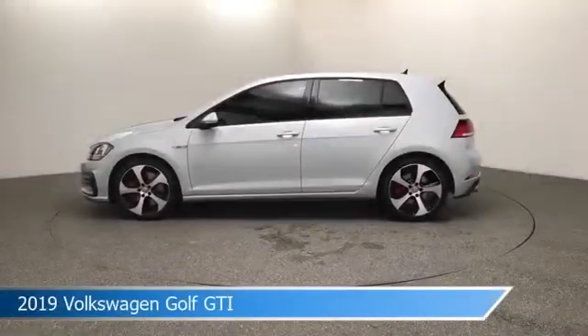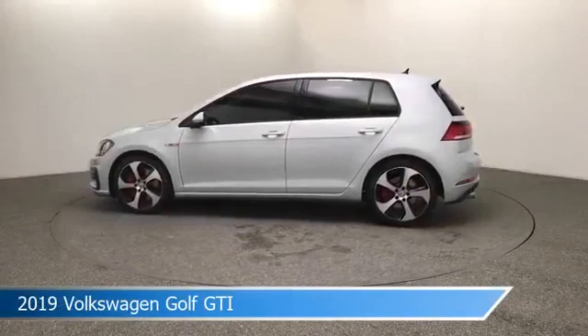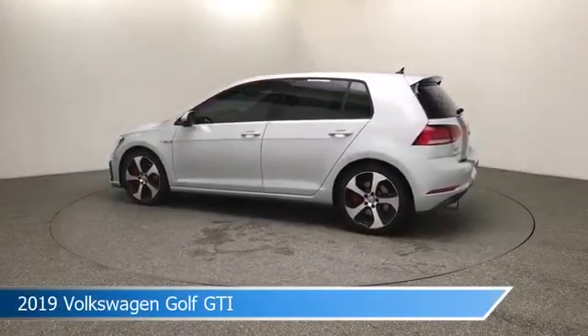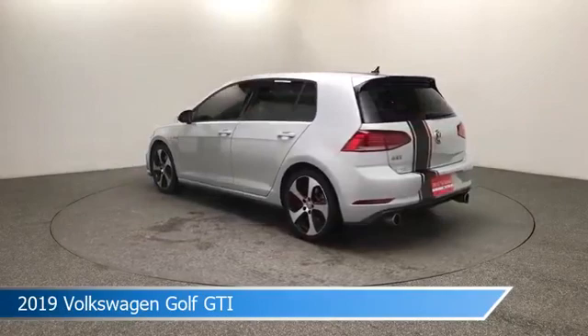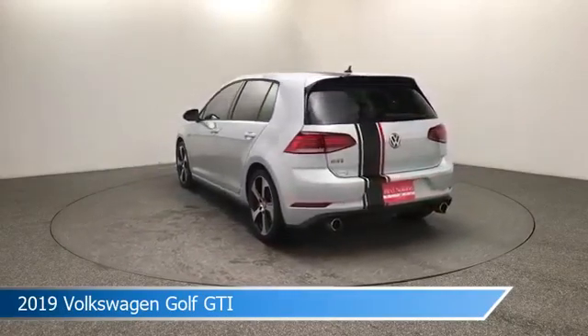Take a look at this 2019 Volkswagen Golf GTI, equipped with a 7-speed DSG automatic with Tiptronic transmission in pure white. This car comes with some great features including alloy wheels, power door locks, anti-lock brakes, backup camera and more. Come in and check it out today.